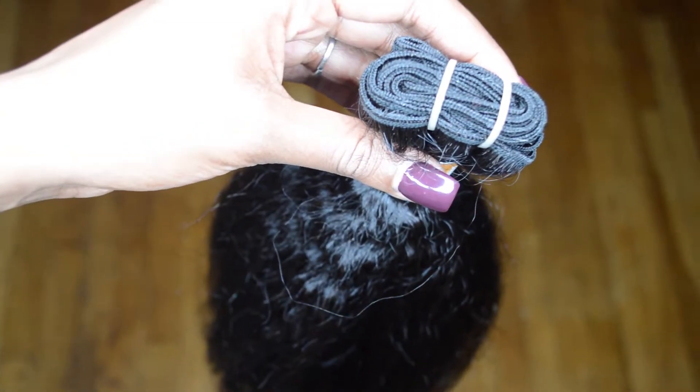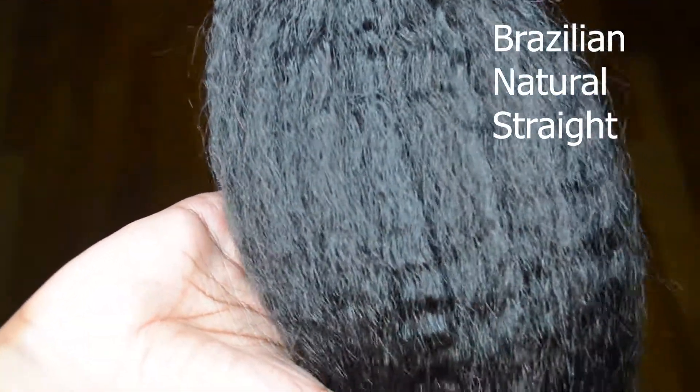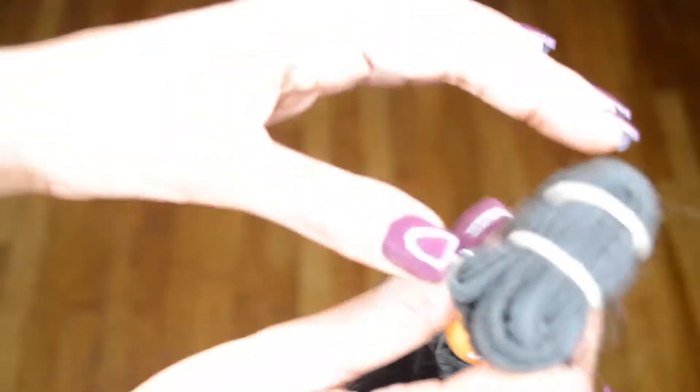Hi everyone, it's Cheryl and today I'm showing you this lovely Brazilian natural straight hair. This hair is beautiful, thick, soft, and versatile — unlike other natural straights such as the Vietnamese natural straight or the Indian natural straight. This is more compatible to African or African-American hair after being blow-dried; it's naturally coarse yet soft.